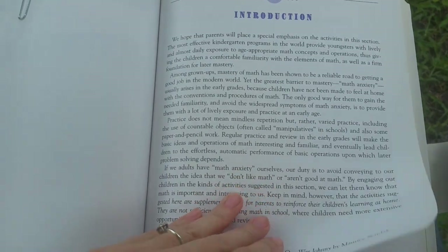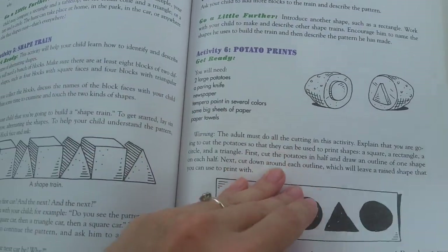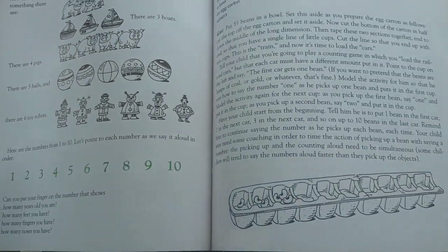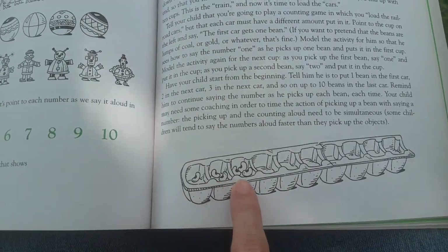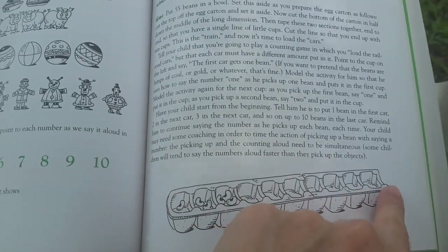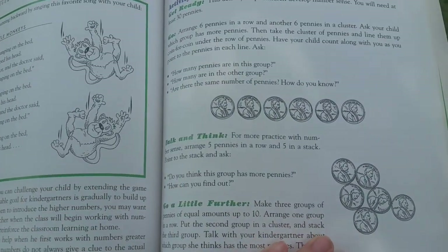Mathematics — there's a lot of sorting objects, simple shape memorization, cutting shapes out, making patterns. This looks like a counting activity where you can just ask your child to put a certain amount of beans or something in a container. And they also introduce money, which is pretty cool.